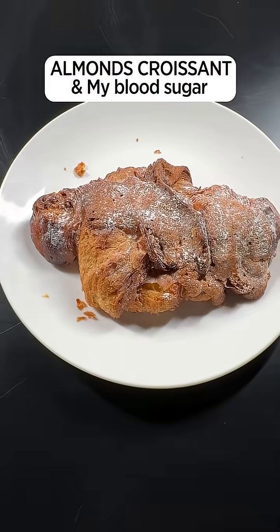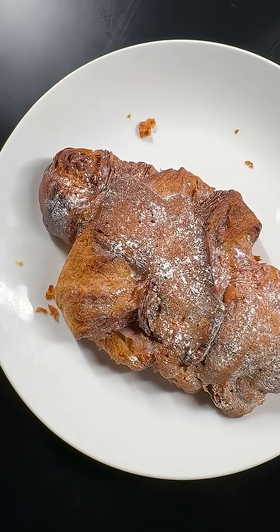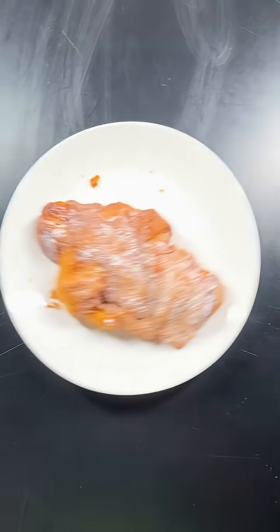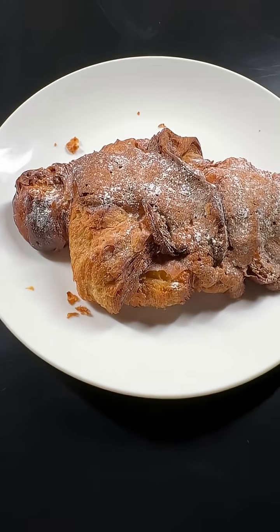This is a typical food that French people eat for breakfast — it's an almond croissant. We're going to check right now exactly what it does to my blood sugar if I eat it on an empty stomach in the morning. We'll then check with my glucose monitor right here to see exactly what it does.